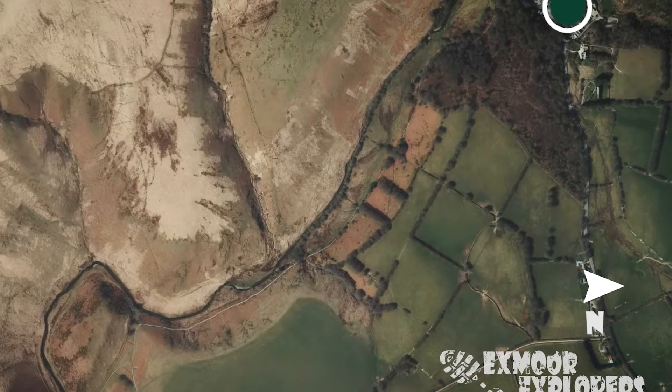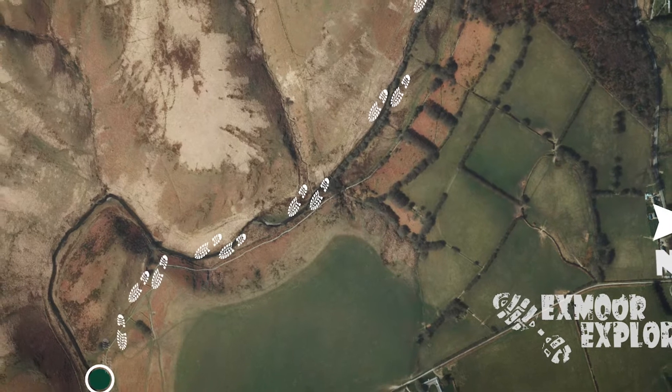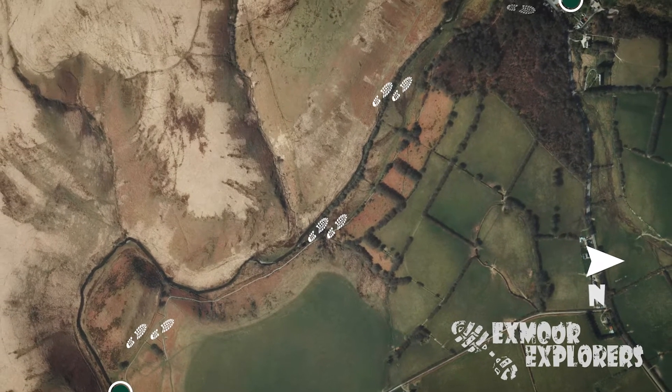The largely compacted stone track starts from the car park and takes you along the beautiful upland valley to the River Baal and onto the mysterious Wheal Eliza. Handily, you return on the same route.